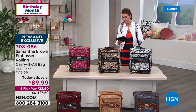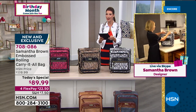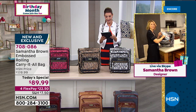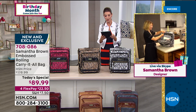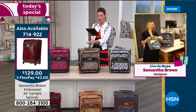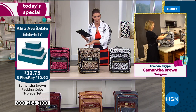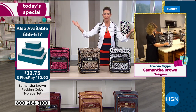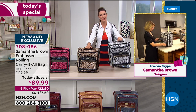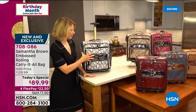HSN is streaming live on Facebook — come say hi. Some shout-outs: Monica's first purchase was the expandable cabin bag and she loves it; Finesse says it's also her birthday month and she bought the python; Evelyn says the bags still look great seven years later. Quality is really important to Samantha — she's traveled the globe many times and if a bag isn't durable and won't stand the test of time, she won't make it.